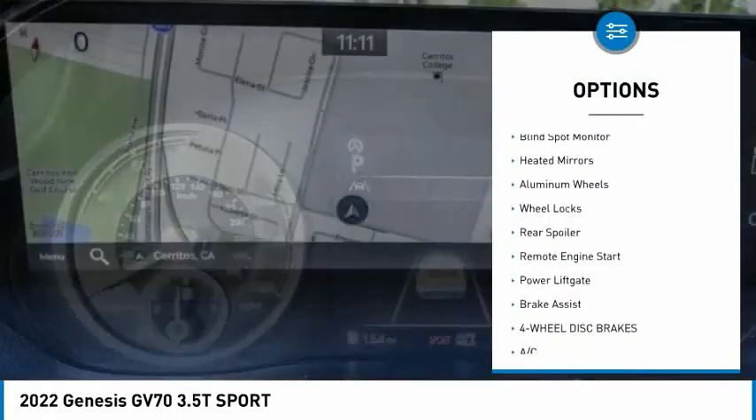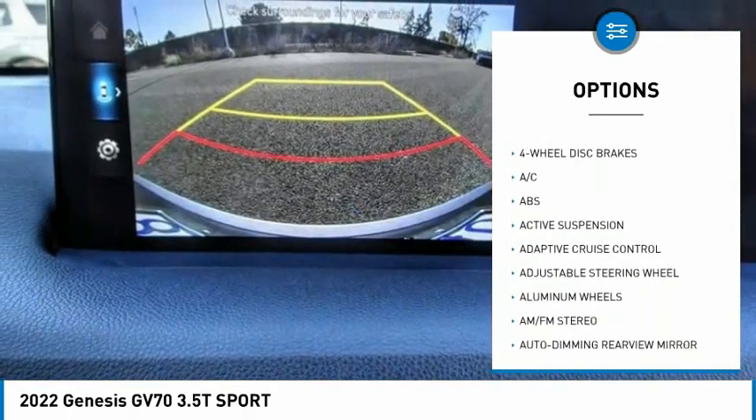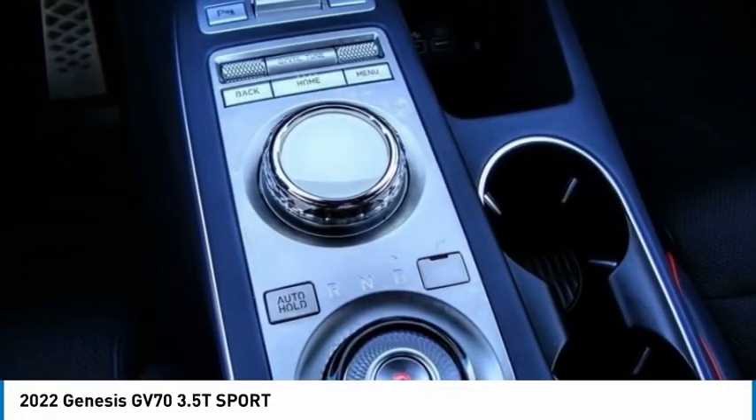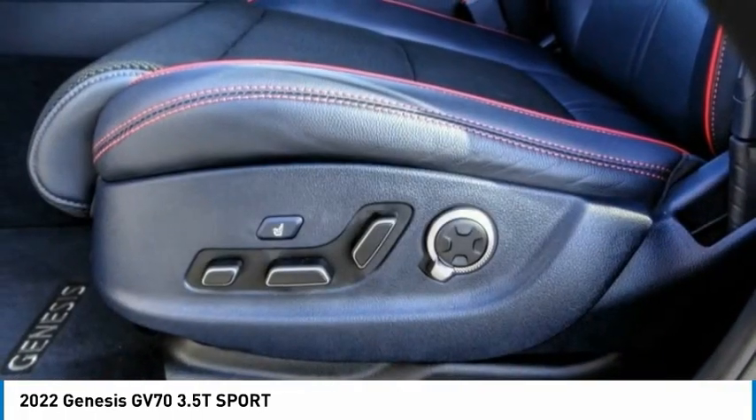Here are some of this vehicle's great options: rain sensing wipers, tire pressure monitor, blind spot monitor, heated mirrors, aluminum wheels, wheel locks, rear spoiler, remote engine start, power lift gate, and brake assist. This beauty is sure to make you the talk of the neighborhood, so call or drop in for a test drive today.